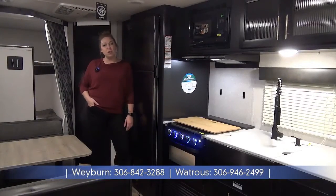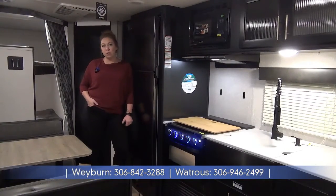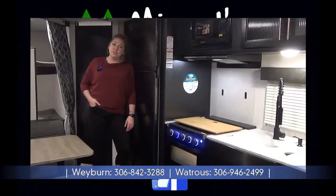Once again, my name is Tamara. Thanks for joining me on the tour of the 2022 Grey Wolf 22 MKSE. Check out our website at minersleisuremworld.com.